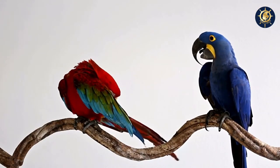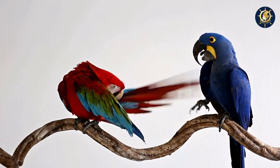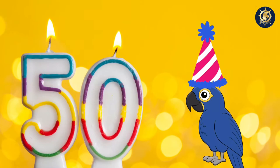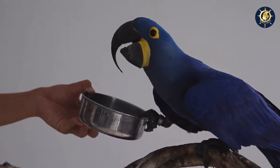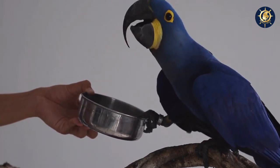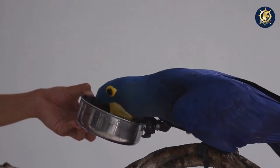It is the largest macaw and largest flying parrot species. It can live to be 50 years old in the wild. They are gentle and they bond strongly with their human caregivers, so you can have this bird as a pet.